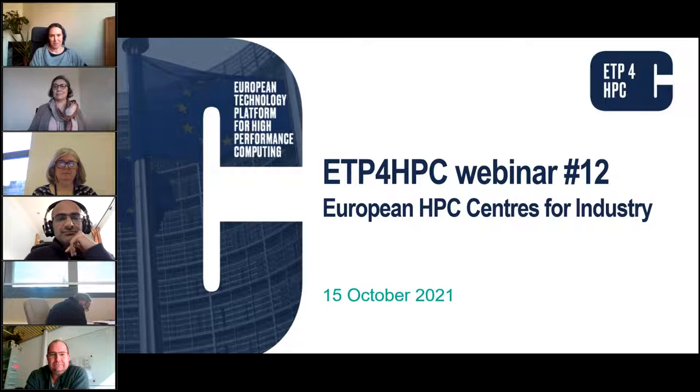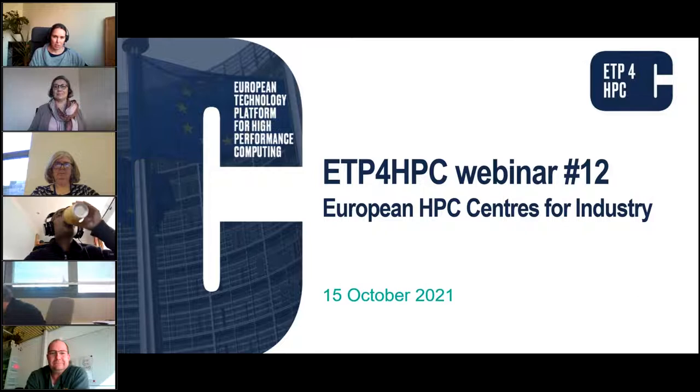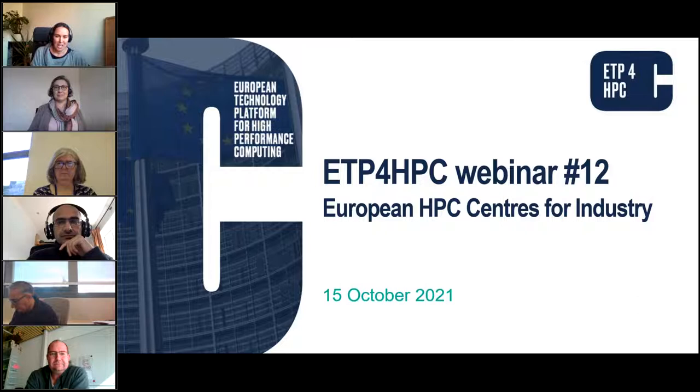Good morning everyone and welcome to our 12th ETP for HPC webinar. Today Alison Kennedy from the Hartree Center, Bastian Koller from HLRS, and Jean-Philippe Nominé from CEA CCRT will present their HPC centers and services for industry. I am Maria from the ETP for HPC office, hosting this session. My colleague Pascal will handle the chat and questions. We also have Sainal Azimamurti from Seagate, vice president of ETP for HPC for industry, who will moderate the session.